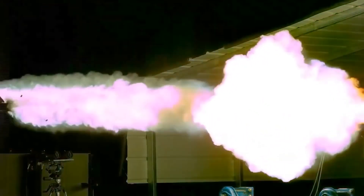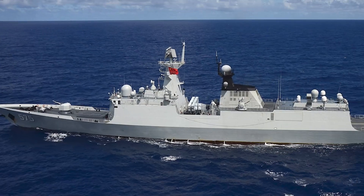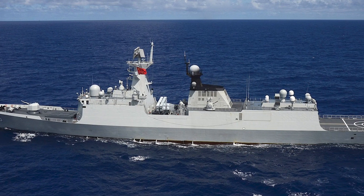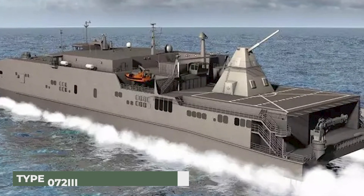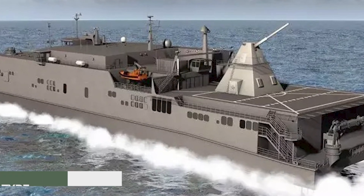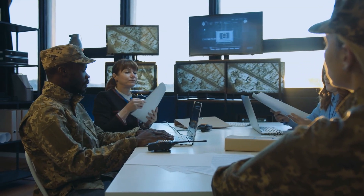The railgun results from more than 10 years of development and more than $500 million. Not just the US is interested in this technology — a railgun has already been installed in a Chinese warship, the Type 072III Yuting-class tank landing ship Haiyangshan. According to newly released documents, the military intends to finally test the electromagnetic railgun aboard a vessel.